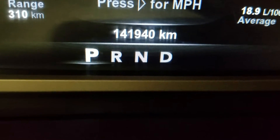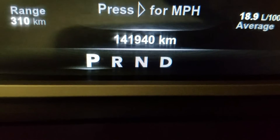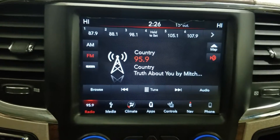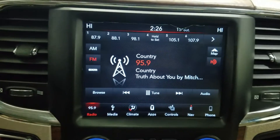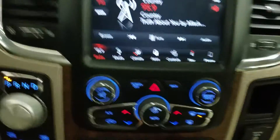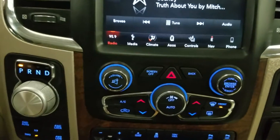Looking forward, you can see this vehicle has 141,940 kilometers on it. Looking at our Uconnect interface, you can see options available such as radio, media, climate, apps, controls, as well as navigation and phone integration, which is below our climate control area, which provides air conditioning and heating for the entire cabin.